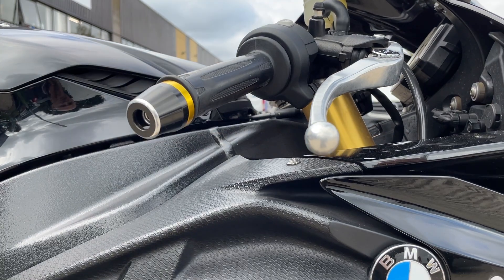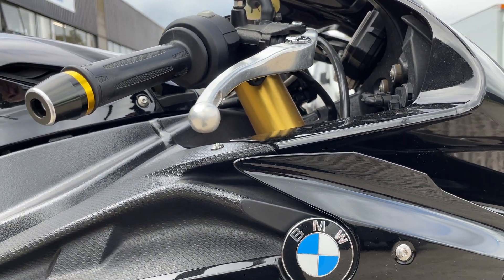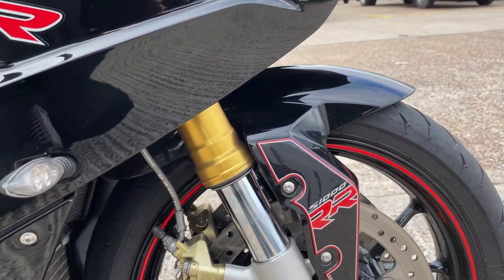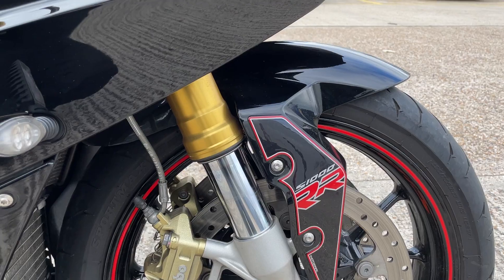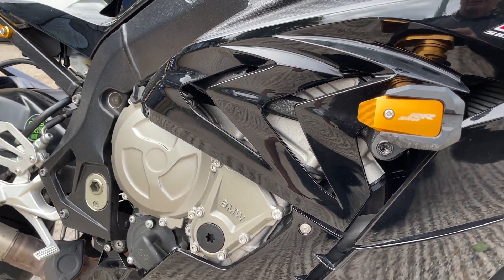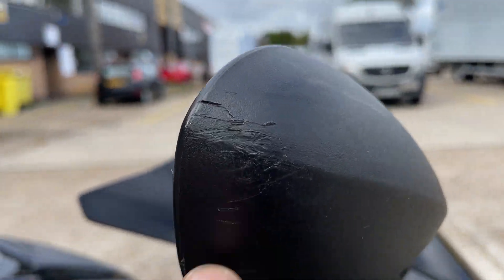Nice bar ends as well, no marks on the end of the lever — looks like a brand new lever. Builds look nice, discs are good. Axle's on good. Engine casing's good. Getting a little mark on the end of the mirror there.